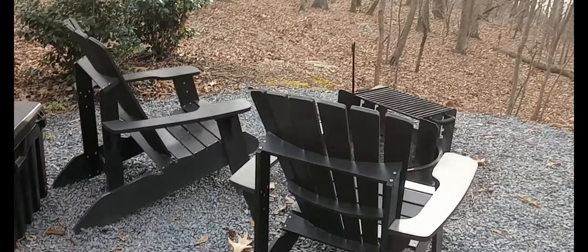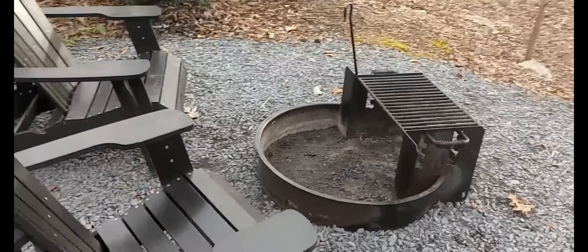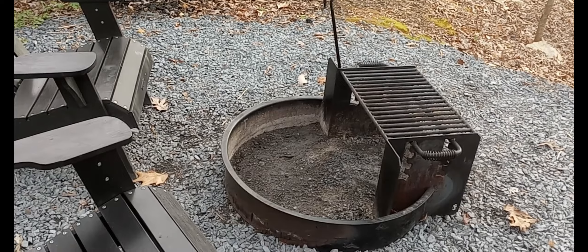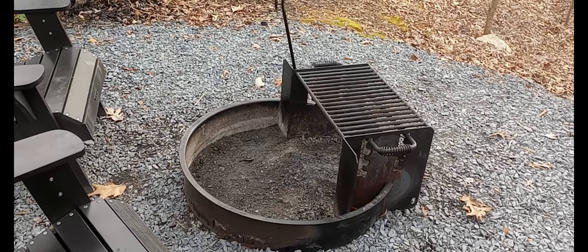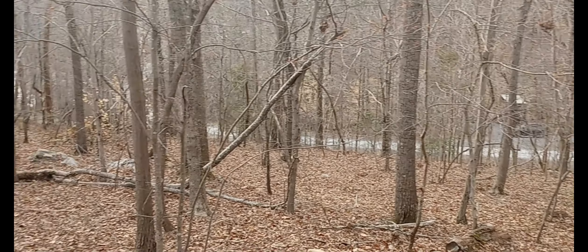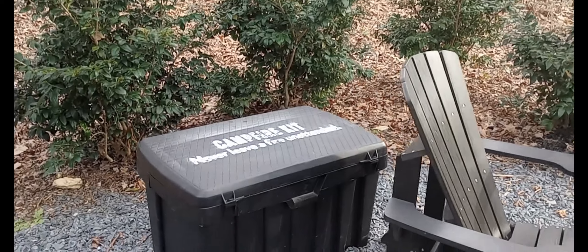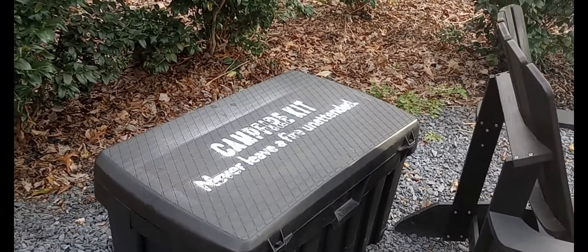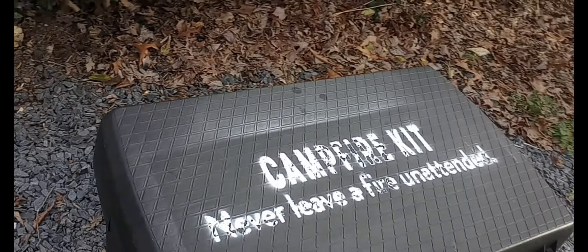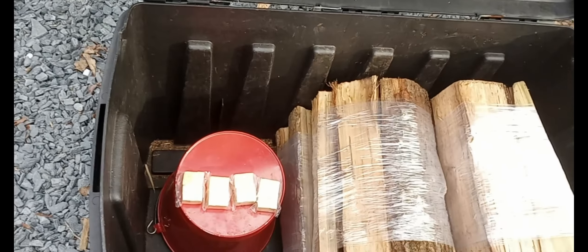Over here you got two chairs. You got a fireplace where you can both stay warm and cook food on. And this is your view out into the woods. And then behind it, it's got your kennel box, what they call a campfire kit.